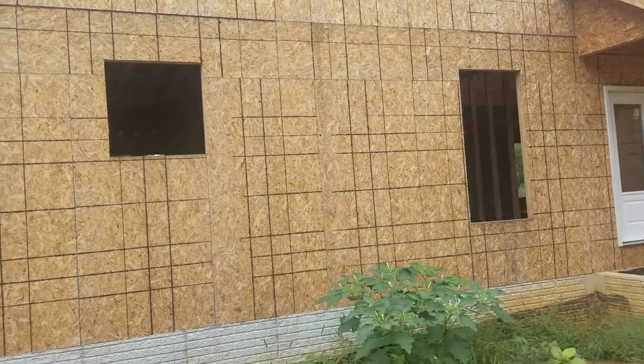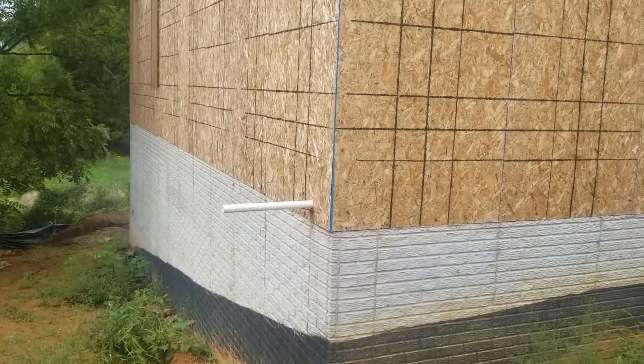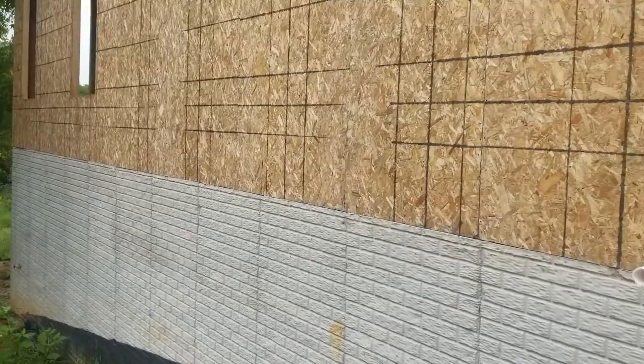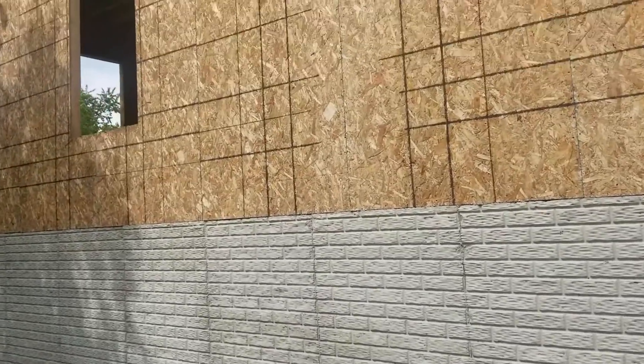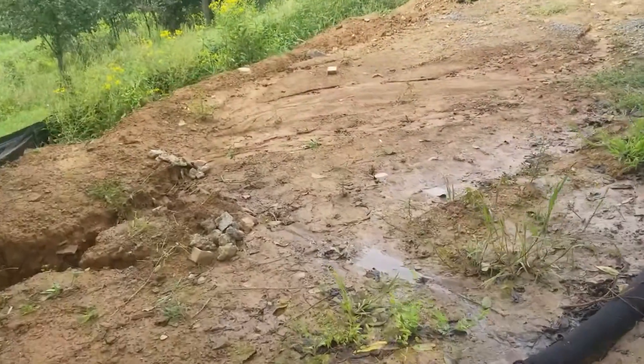We can walk around the side of the house. Apparently the HVAC guy wasn't here today, so no idea how long that's going to take to get done — it seems like it's taking a really long time.